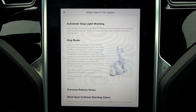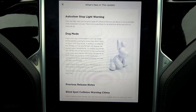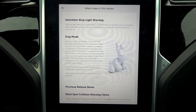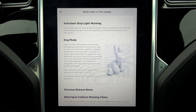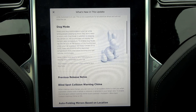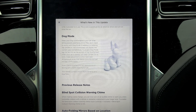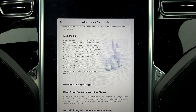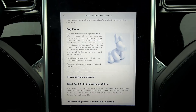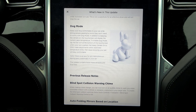Next, dog mode. I did not have dog mode until this release, even though the software that was on here when I picked up the car three weeks ago was only a day old — it was just loaded on the day before. Dog mode keeps your dog comfortable in your car while letting people passing by know they don't need to worry. Long story short, this is the HVAC Keep Alive — the Keep Alive function for your heating, air conditioning, or just vent.